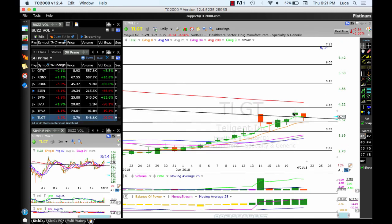TLGT broke out, consolidated right about the breakout — this needs to hold. Looking for 4.12, which we almost reached yesterday. And if you push through 4.70 / 4.12, you could see the 200 simple moving average at 5.12 and 6.05. Stop below 3.60 / 3.65.